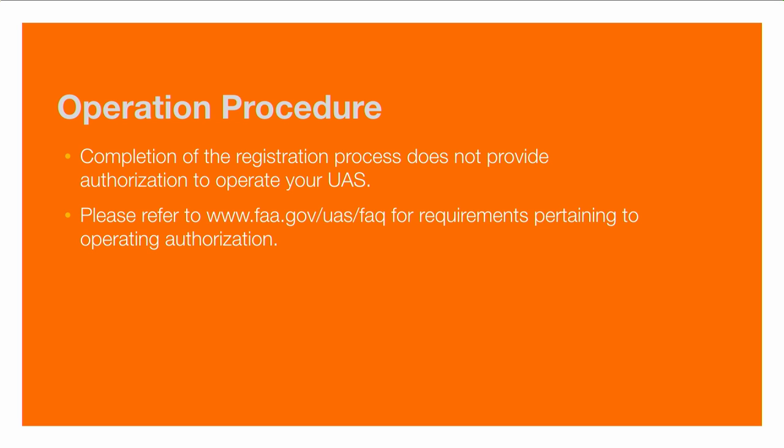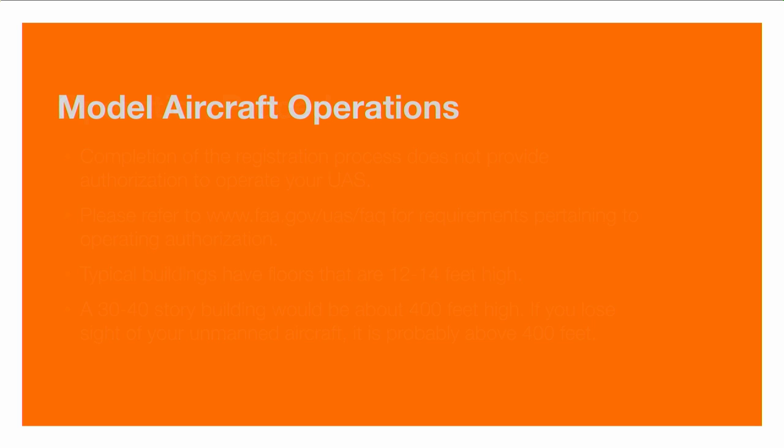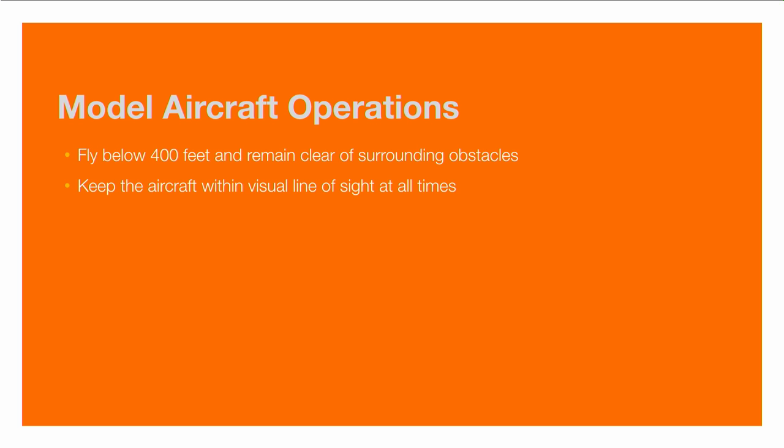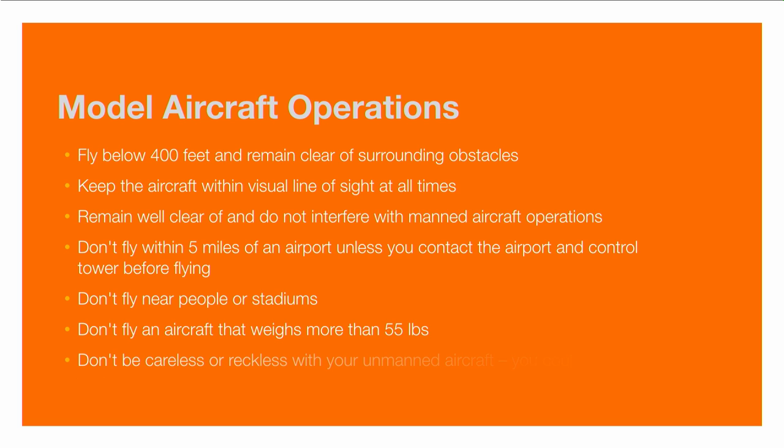The FAA is also developing an app, and many manufacturers will have built-in software that will keep the device from flying in restricted airspace. Be careful of any local requirements or regulations tied to the property where you're flying. Buildings typically have floors that are 12 to 14 feet high, meaning a 30 to 40 story building would be about 400 feet — a good rule of thumb is if you can't see the aircraft, it's probably above 400 feet. Key hobbyist guidelines include: fly below 400 feet, stay away from obstacles, keep the aircraft within your line of sight, remain clear of manned aircraft, don't fly within five miles of an airport without permission, don't fly near people or stadiums, don't fly an aircraft over 55 pounds, and do not be reckless.